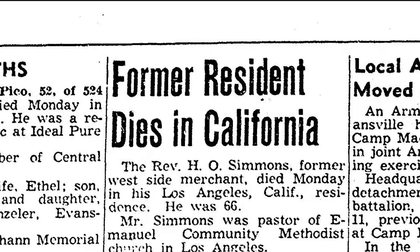Just 15 years after the store opened, Henry left the building to his son and moved to Los Angeles, California, and died there in July 1951.